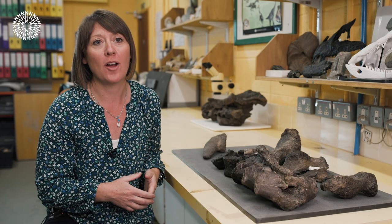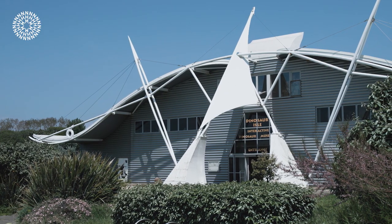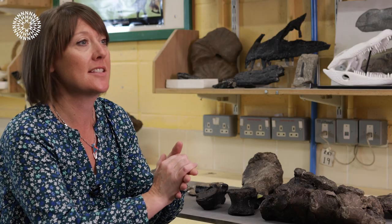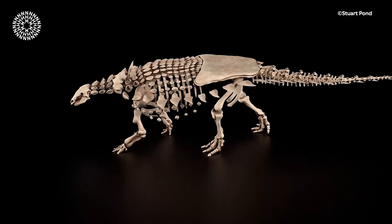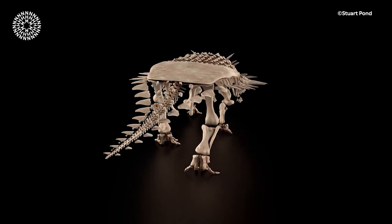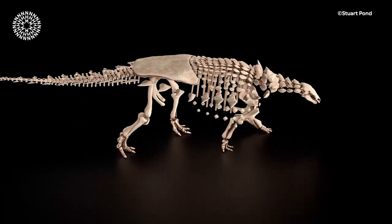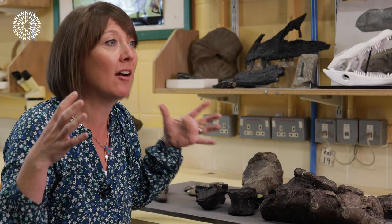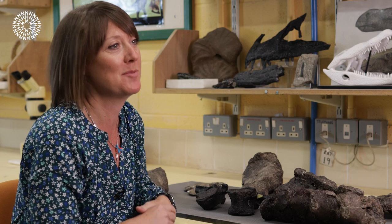This is a partial skeleton of an Ankylosaurian dinosaur that was found here in the Isle of Wight and is going to be on display here in the Dinosaur Isle Museum in Sandown. It's a skeleton of a dinosaur that had quite short limbs, a very wide body, and was characteristically covered in armour right from its head to the end of its tail. Even its head would have been armoured, although we don't have the skull for this particular animal.